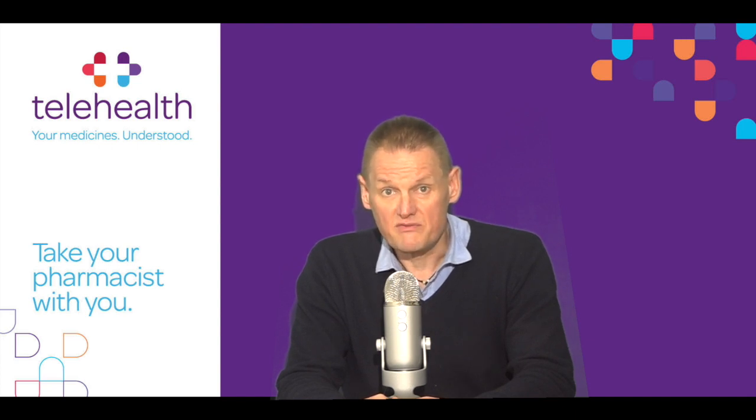So that brings this telehealth video to an end. If you have any questions, you can leave them in the comments below or contact us via our website mytelehealth.info, or call into Lynch's Pharmacy Douglas Cork on 021 436 6923 to find out more. Thank you for watching. Stay healthy and stay informed.